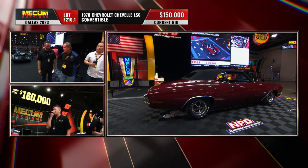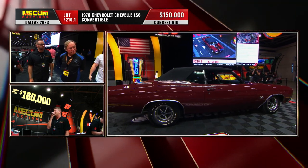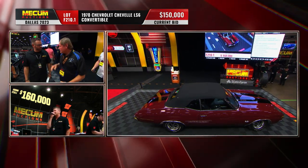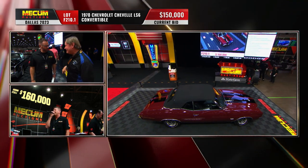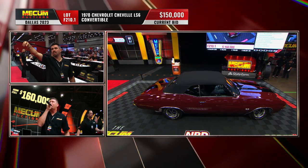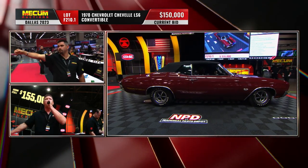Those are the correct 1970 SS wheels with those Firestone wide oval white letter retro design tires. Does that ride height look a little lower on the front on that car? It does, yeah, a little bit. Don't know if that's intentional or accidental.